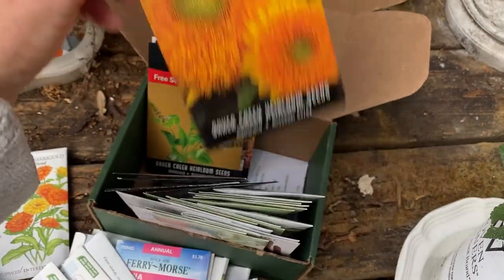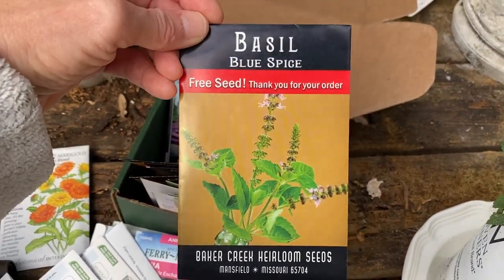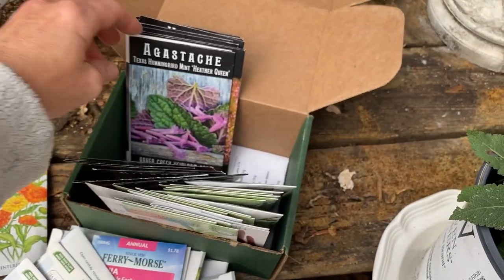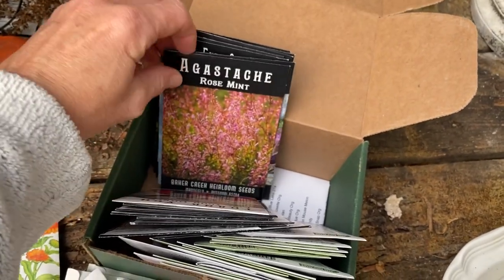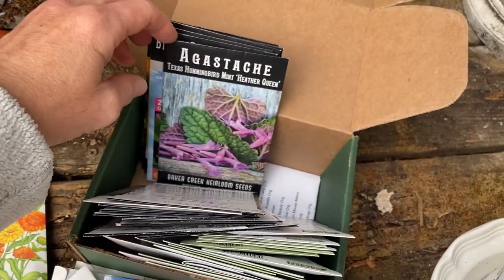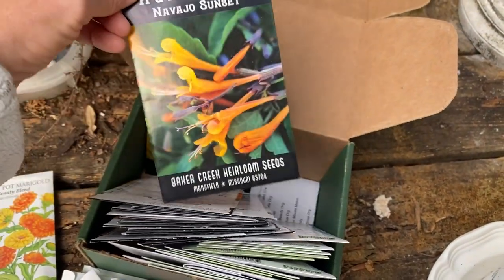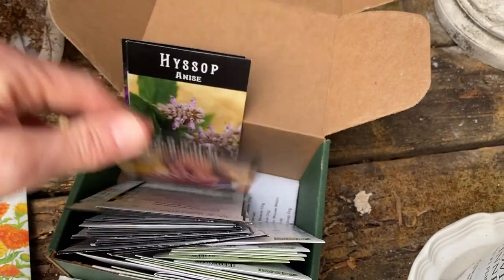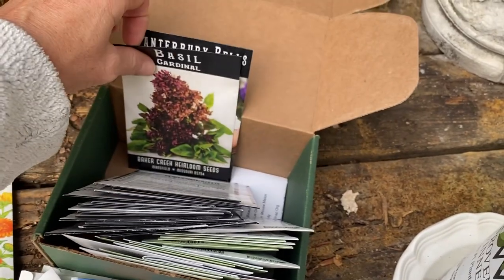Teddy bear sunflowers — just all the excitement. Blues — I don't know if I've ever grown this. Basil Blue Spice. And then I've got a jillion agastache — I know they grow here but I don't know these specific kinds. I've got almost every type that they sell. Some more hyssop agastache — just all the agastaches. I think I ordered every single kind that they had.